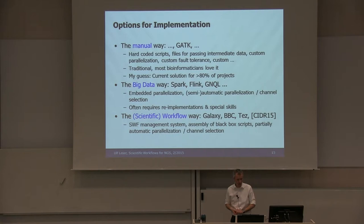How can you solve these problems? I think there are three main ways. The first is the manual way — implemented in most pipelines I know. Most projects build their own pipeline in Perl, Python, or whatever: hard-coded scripts, files for passing intermediate results, some custom or no parallelization, fault tolerance. That's what bioinformaticians love because they can build their own systems, and from my experience it's the current solution for at least 80% of all projects.